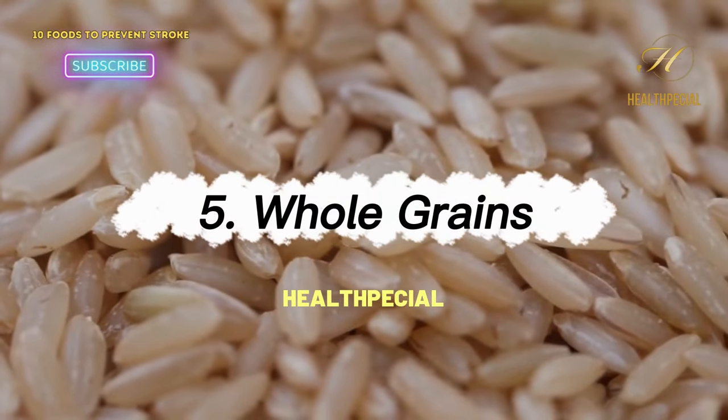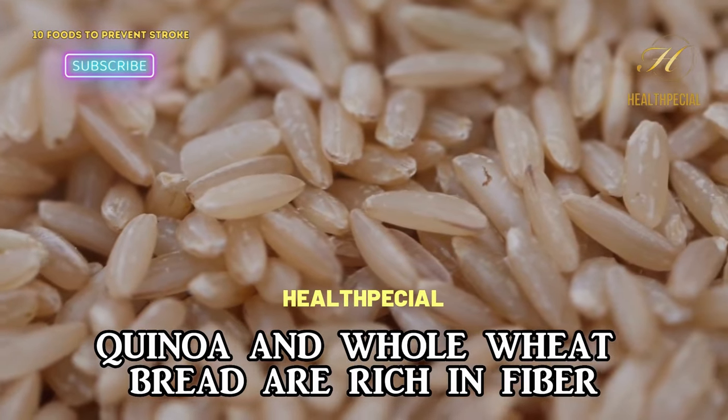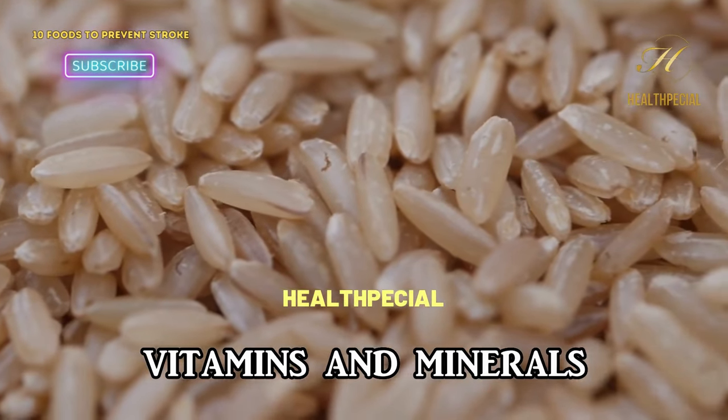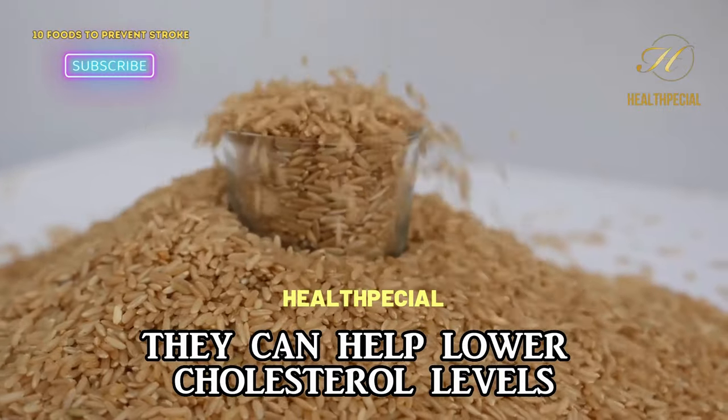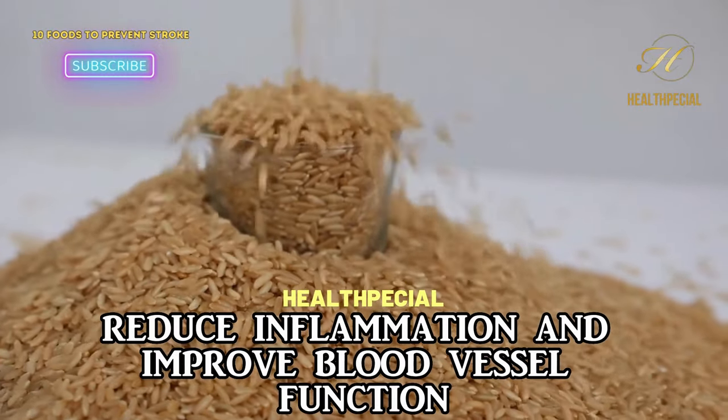5. Whole Grains. Whole grains such as brown rice, quinoa, and whole wheat bread are rich in fiber, vitamins, and minerals. They can help lower cholesterol levels, reduce inflammation, and improve blood vessel function.